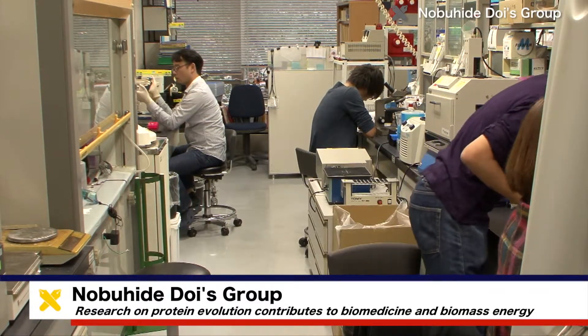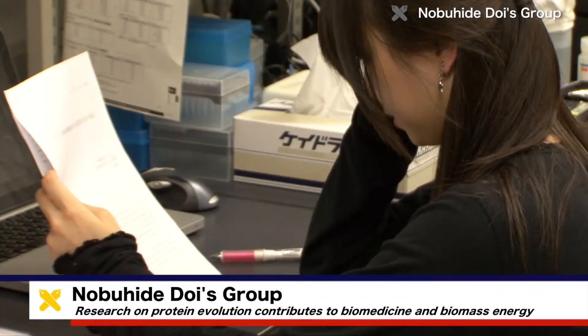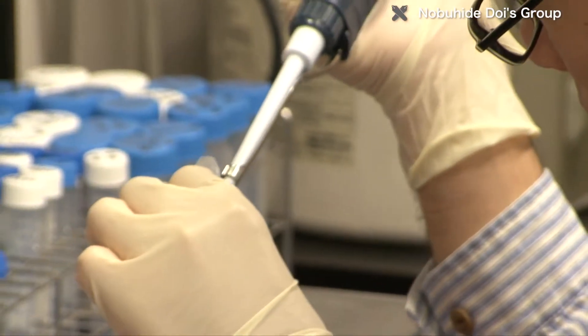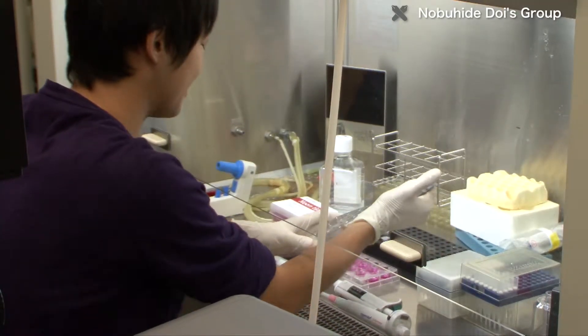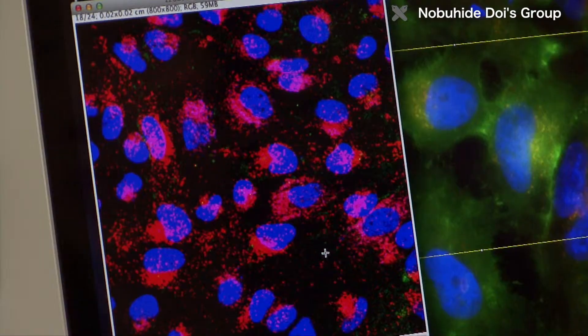At Keio University, the DOI lab researches how proteins, which possess many advanced functions, have evolved since the origin of life four billion years ago. The researchers are learning the principles of how proteins are built up. They also aim to apply this knowledge to create new proteins that contribute to health care, the environment, and energy.